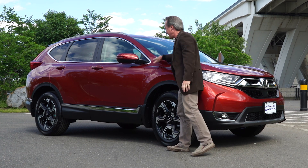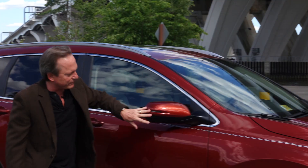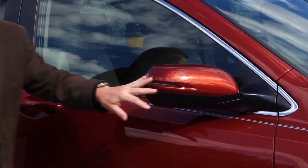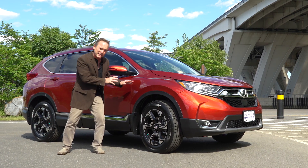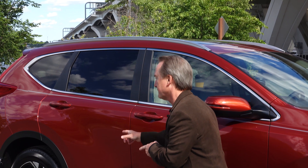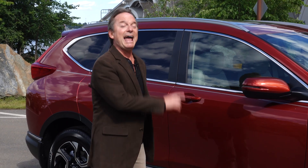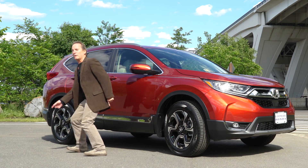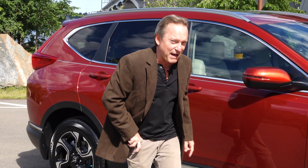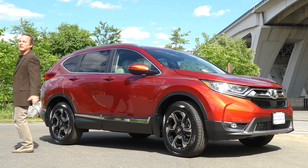Solid construction, clean lines throughout. Look at the aerodynamic design of the mirrors, with of course your blinker on the side. You have your McPherson strut independent suspension up front and multi-link rear independent suspension in the rear. Keyless entry, and keyless push-button start. Plus, you have a walk-away feature — with your key fob in your pocket, as soon as you walk away from the vehicle, it'll lock.